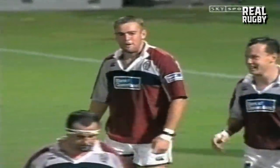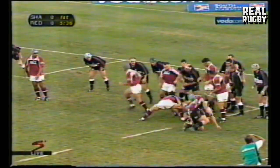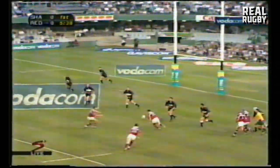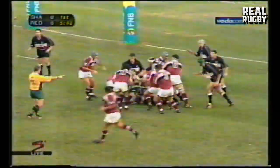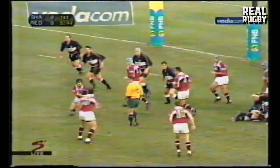Chris Latham on the string. What does Flatley do? There's the switch — Damian Smith in. He's a bit of a tall man, is Damian Smith. Scored so many tries in the past like that.